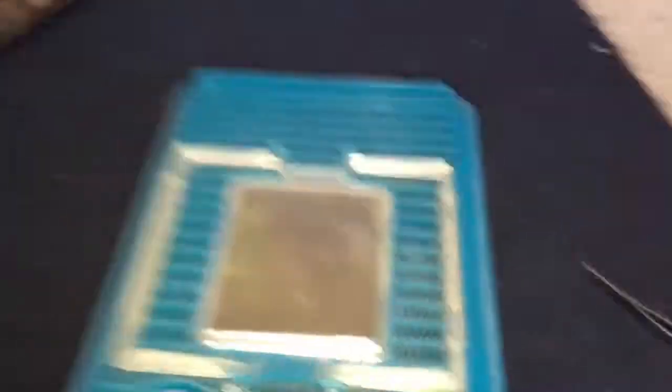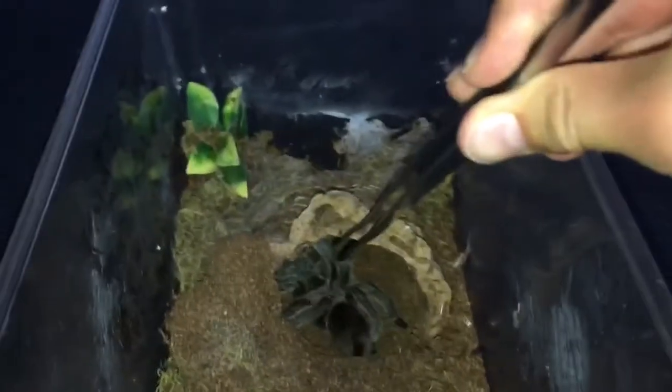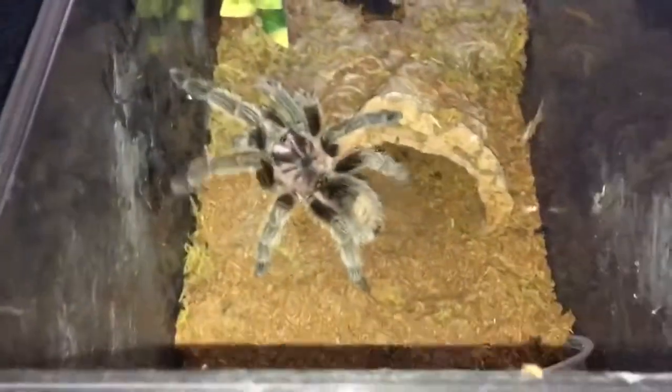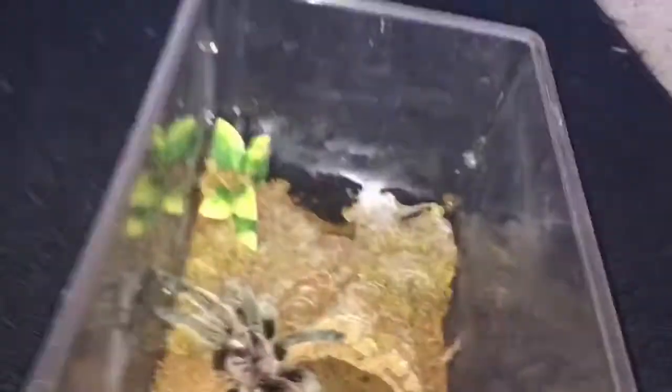There's a ghost — right in there. Pretty cool. I've been trying to get it to eat, but I think it's fasting right now.